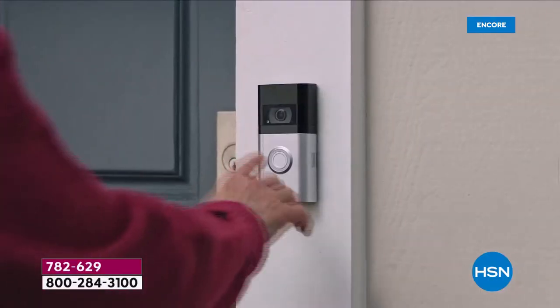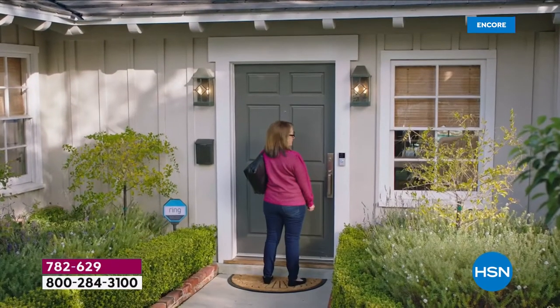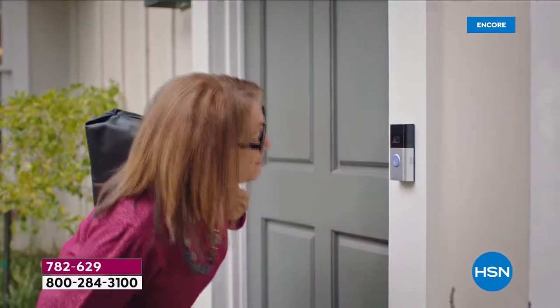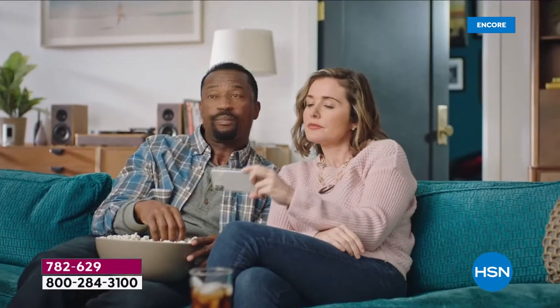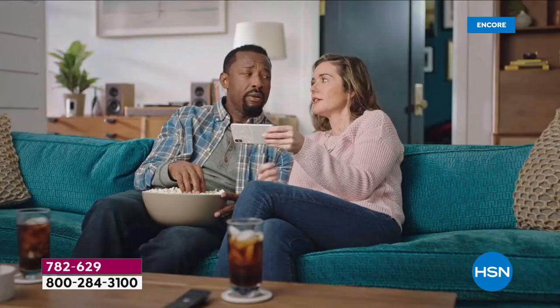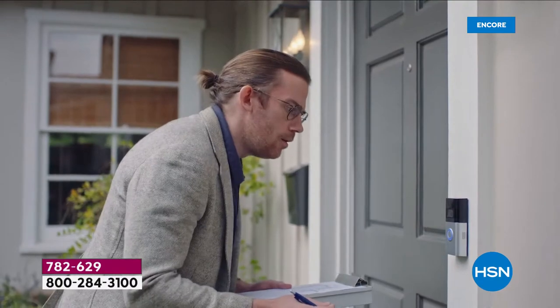Can't get to the phone? Let quick replies take a message for you. 'Thanks for stopping by. If you'd like to leave a message, you can do it now.' Voicemail for your doorbell — that's awesome. And they're handy when you've got better things to do. 'Sorry, we're not interested.'